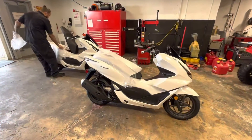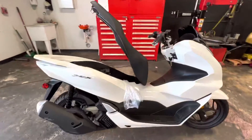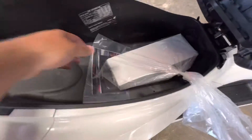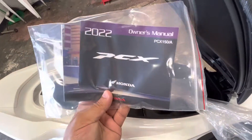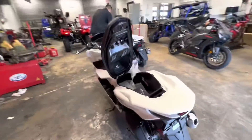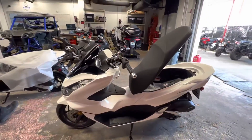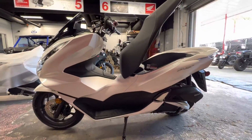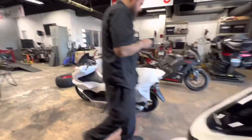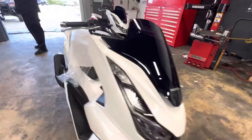Check it out guys, here you see them first — these are 2022 Honda PCX 150s. This is how they come from the factory, and you have your owner's manual. The fastest selling scooter in North America, and probably overseas as well. These are awesome scooters — very easy maintenance, very fun, very reliable.